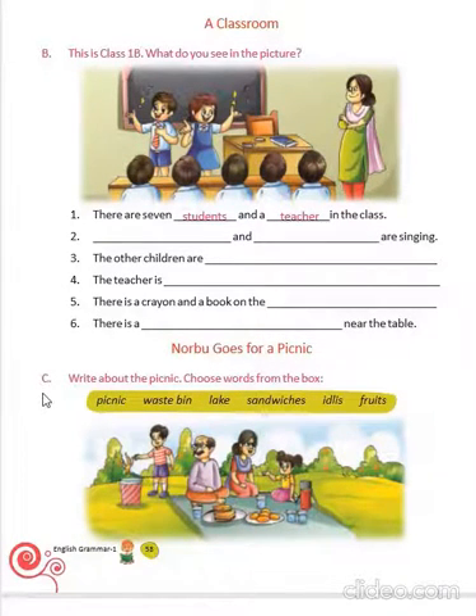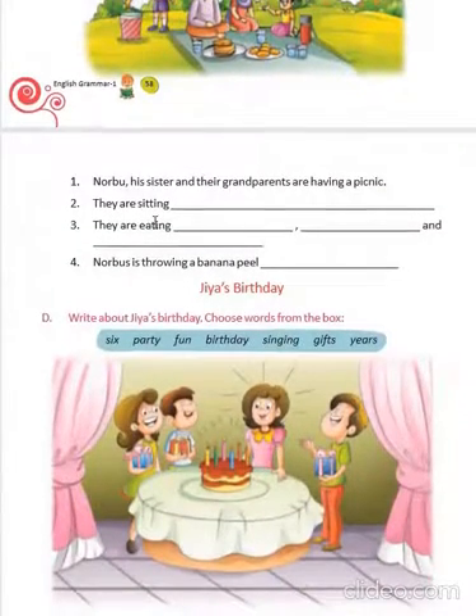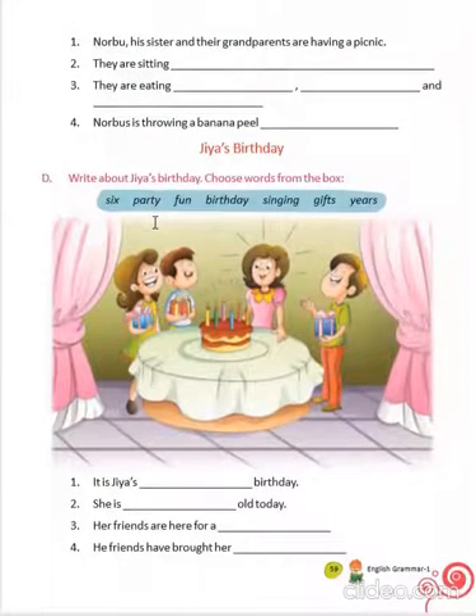Now, come to exercise C. We have to write by looking at this picture. Norbu, his sister, and their grandparents are having a picnic. They are sitting near a lake. They are eating sandwiches, idlis, and fruits. Norbu is throwing a banana peel in a waste bin.